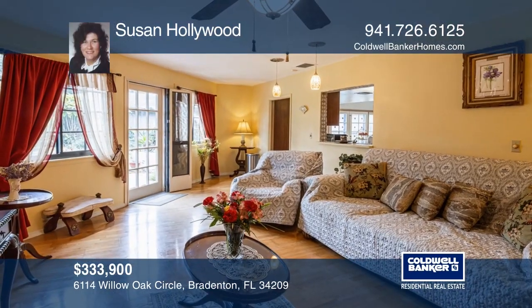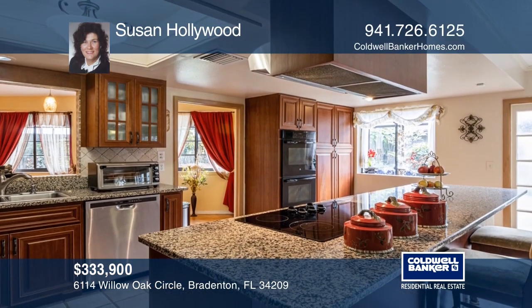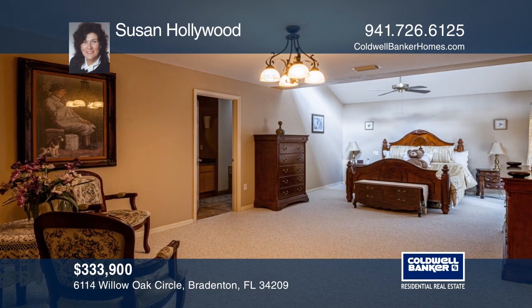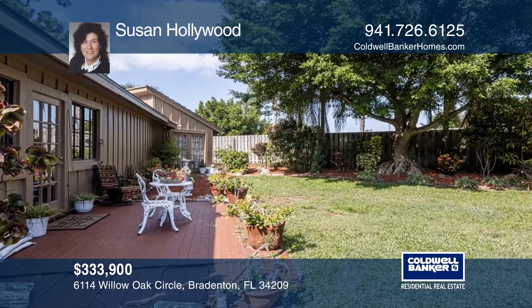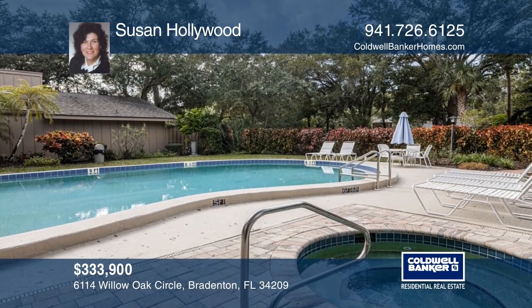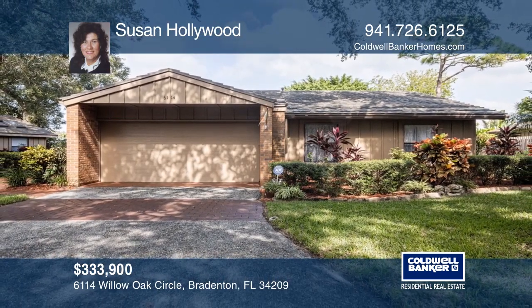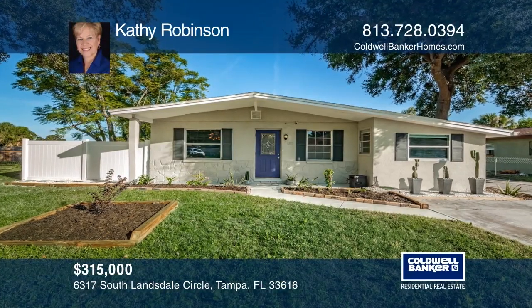Investigate the superb lifestyle in this peaceful, maintenance-free community. This immaculate three-bedroom, two-bathroom home has almost 2,600 square feet of living space. The kitchen has been totally remodeled with granite counters, a center island, custom cabinetry, a built-in double oven, and an adjoining family room with French doors leading outside. Susan Hollywood would love to tell you more.